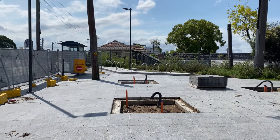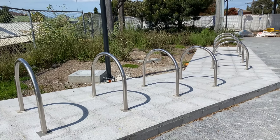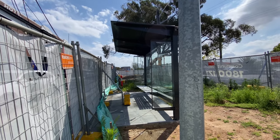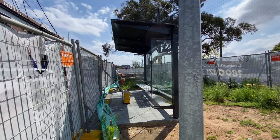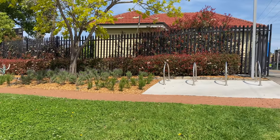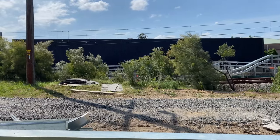The new plaza on the south side of the station now has most of the paving and some bicycle hoops. There is also a new bus stop and shelter on Tobruk Avenue, which will open when the plaza has been completed. No progress on the plaza for the north side as yet. The services building is just east of the station on the north side and looks finished.